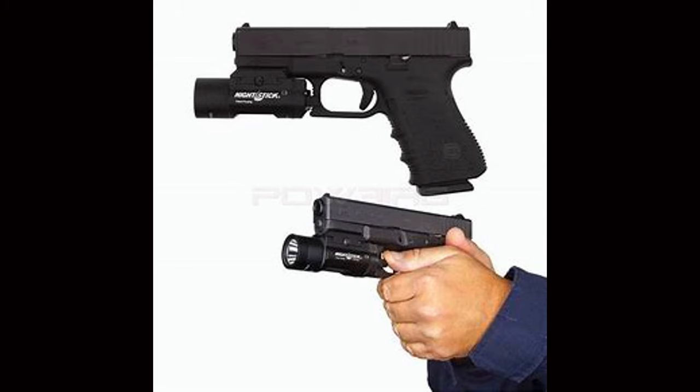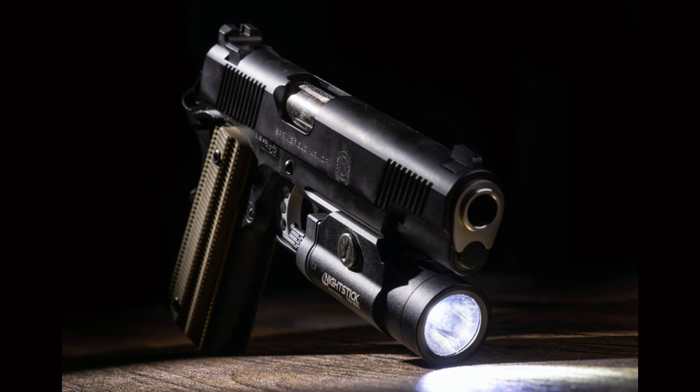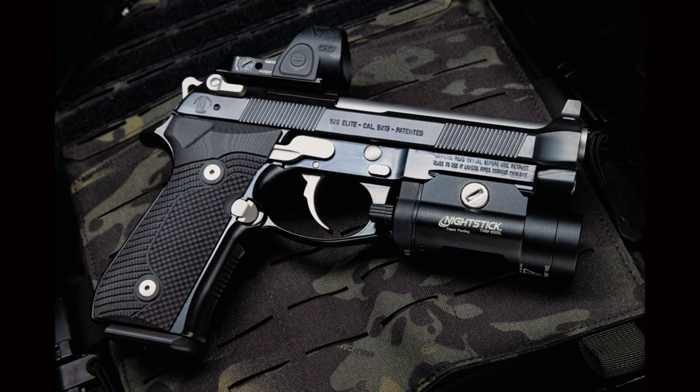The Nightstick TWM 850-40 is about $100 and delivers 850 lumens backed by 15,000 candela. While it's no mod light, it's capable enough for home defense and even concealed carry. The TWM 850 XL will fit most Streamlight TL-1 compatible holsters, making it easy to carry with industry standard holsters.